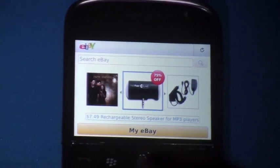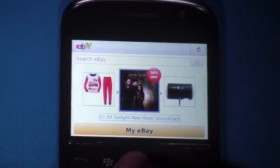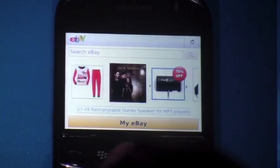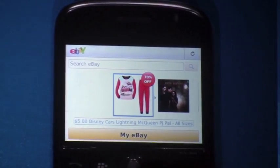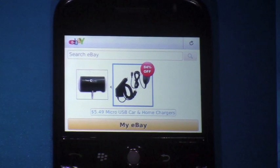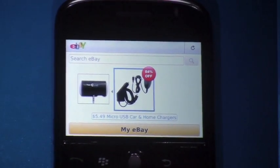So let's go ahead and take a peek. What you see is the eBay application. What we have is what's called the daily deal. Here you can get phenomenal deals — it pops up immediately. You can see there's an item that's 84% off for a charger. This changes every day, and it highlights the carousel capability that we have on BlackBerry.